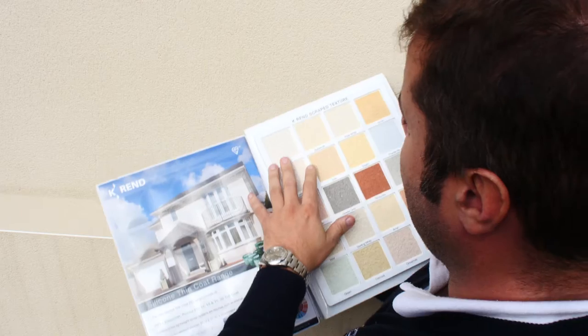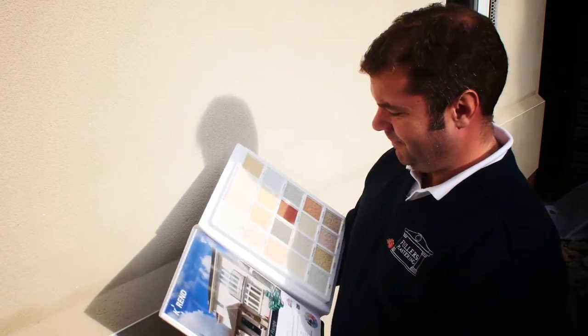My name is James Corlett, I'm a Contracts Manager for Fuller's Plaster in Brighton. We travel the whole of the southeast of England, which will be up a bit further if need be, and we've been using K-Ren for around four years.